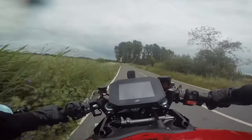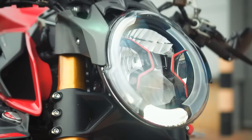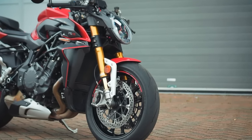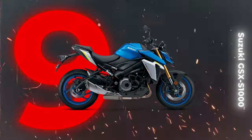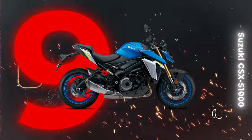This devil on wheels can push past 186 miles per hour. So whether you're ready to break the bank for the ride of a lifetime, or just curious about the creme de la creme of super nakeds, cruising into the ninth spot of our super naked journey is the resilient Suzuki GSX-S1000.